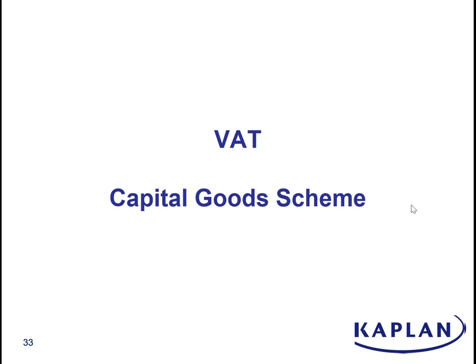Hi there, my name is Gordon Farragher. This recording aims to take you through the VAT implications of the capital goods scheme. Just a quick word of warning before we kick in: this will need some knowledge of VAT already, in particular partial exemption and some of the basic principles of VAT on land and buildings.